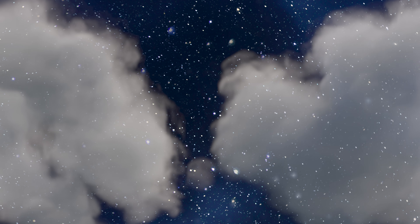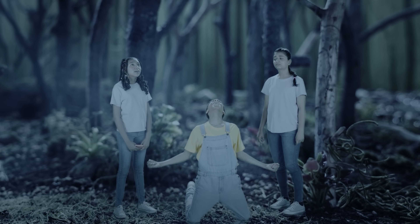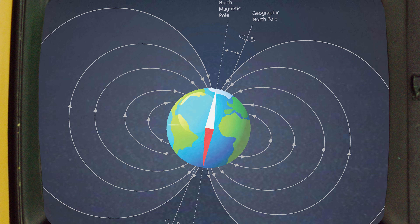Oh no! Clouds! Uh-oh! Where did the north star go? No! So an alternative is to use the Earth's magnetic field to show you the way. Maybe you should try building your own compass.